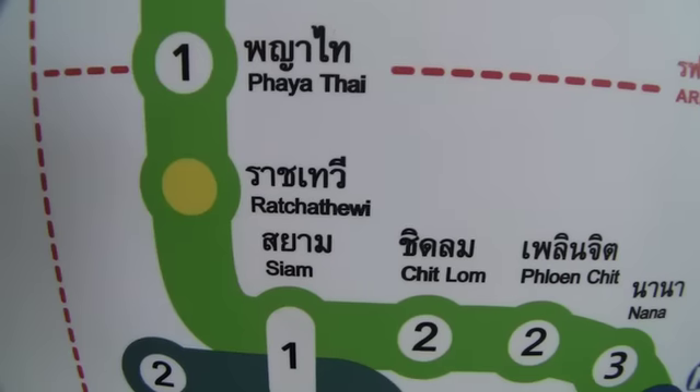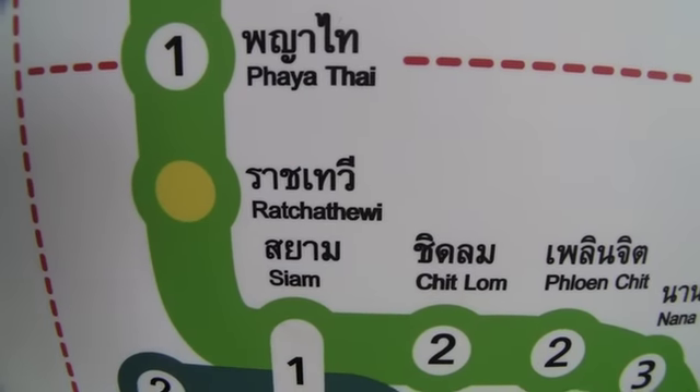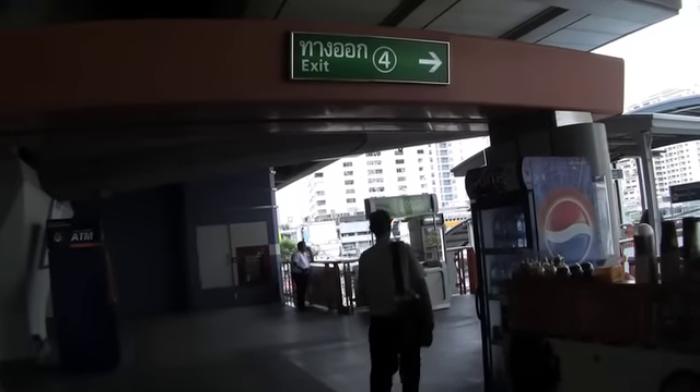What you want to do is get on the BTS and make your way to Ratchathewi station. Once you're at Ratchathewi station, it is only about two or three minutes away from there. Take exit number four and make your way down the stairs.